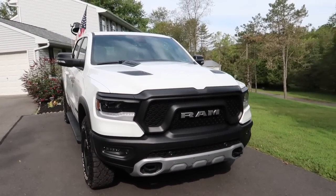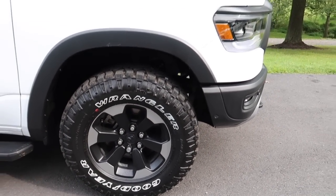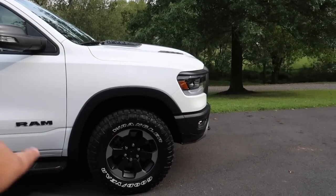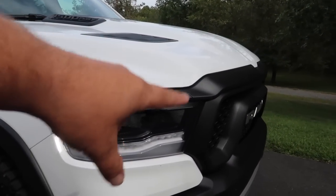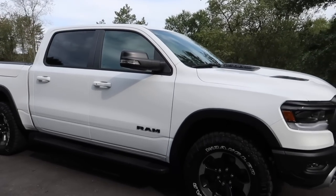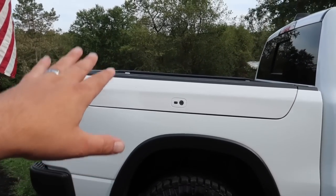I do like the silver Ram badge and the bash plate giving it a contrast that breaks up the black a little bit, especially with the white truck. The wheels have a machined edge on the satin black finish that goes with the whole scheme — the silver just breaks everything up, goes with the white lettering on the tires and the silver accents on the lights. It just looks absolutely symmetrical.